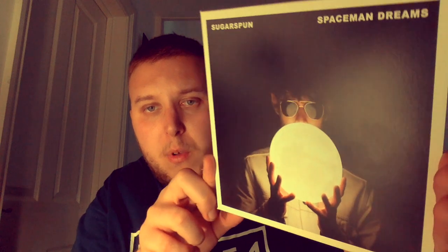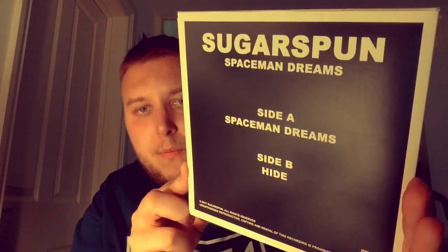Next I might as well show you this one — talking about local bands, this is another local band. I'd say they're close mates and I get on well with them — they're a really good set of lads. This is Sugar Spoon, 'Spacemen Dreams.' I like the artwork. They're not together anymore, but if you go on YouTube you'll find videos — I do recommend it, it's fantastic. Give them a listen.